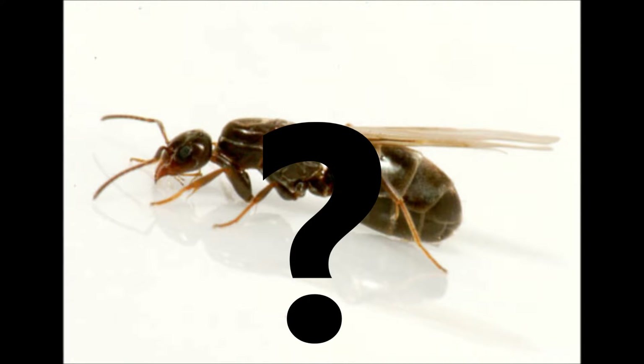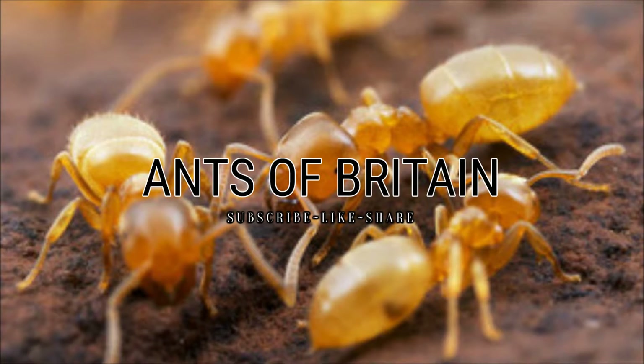This is going to be one of the frequently asked questions I get on my channel and on my Instagram profile via the DMs, and so I'm going to be answering that question very simply but it's going to give you a lot of information about nuptial flights themselves.